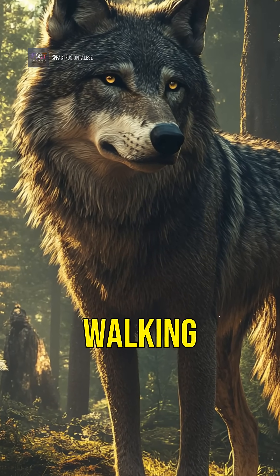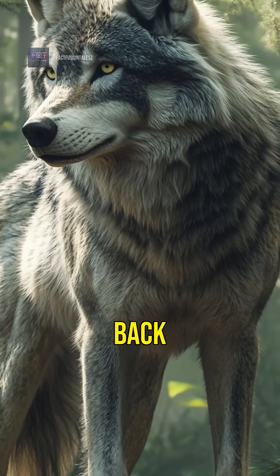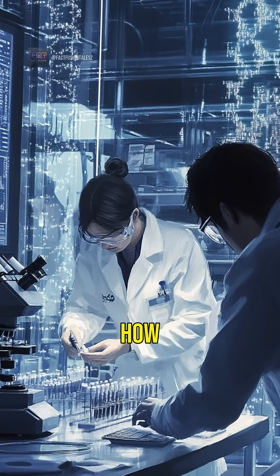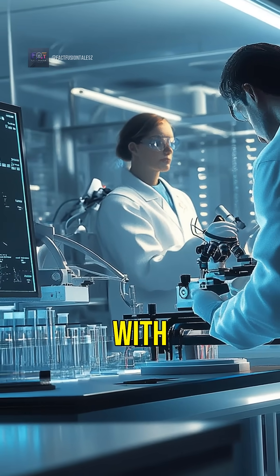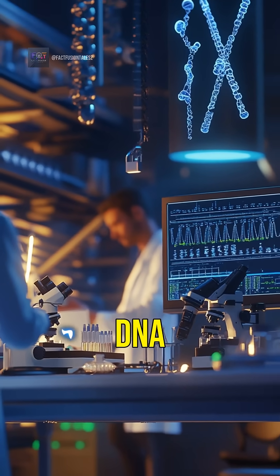Imagine a creature from the Ice Age walking among us today. Yes, scientists have brought dire wolves back from extinction after 10,000 years. You might be wondering, how is this possible? With advanced genetic technology, researchers have successfully cloned dire wolves from ancient DNA.